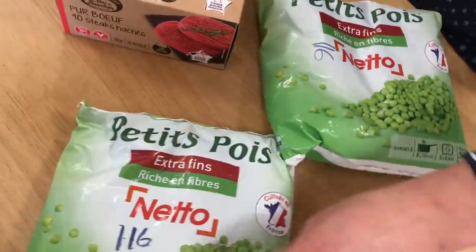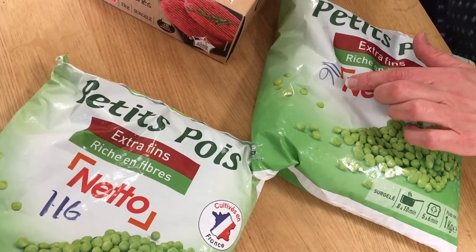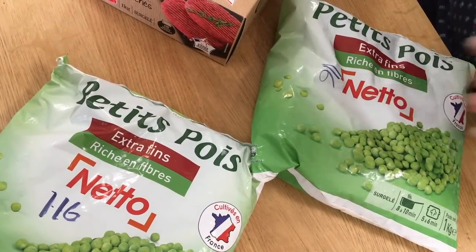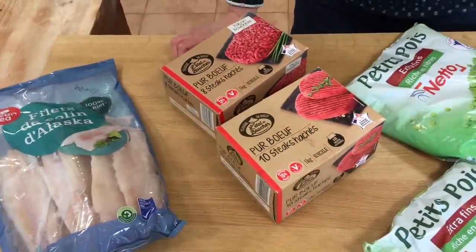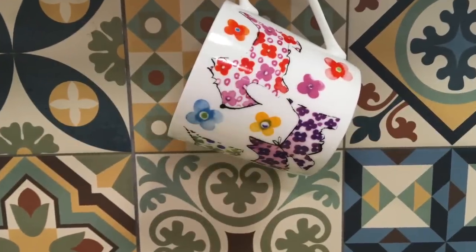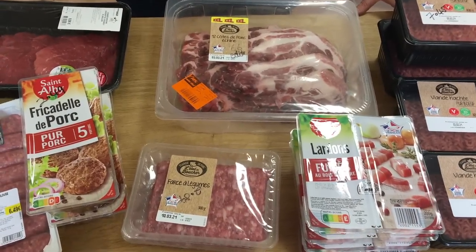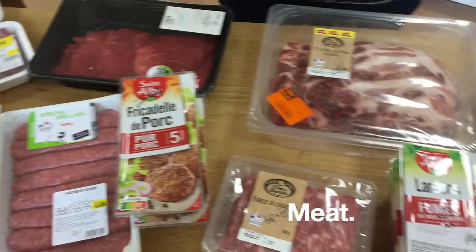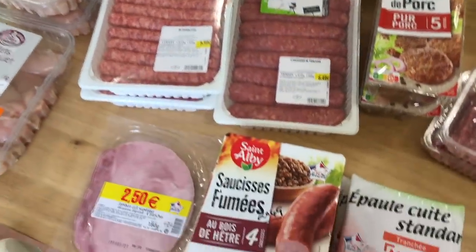Little peas — a kilo bag for 1.16 cents — and that's about to go in the freezer. Next section is meat, which is all going in the freezer. There is way more than a month's meat here — some of it I bought because it was on offer, some because I don't see it very often.